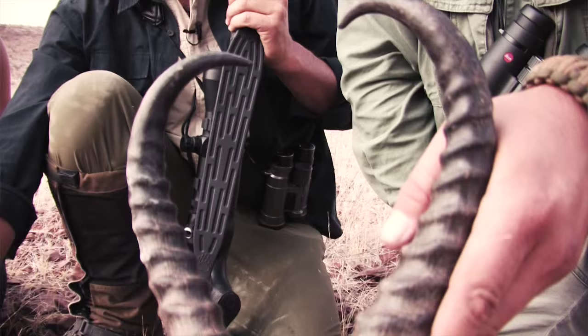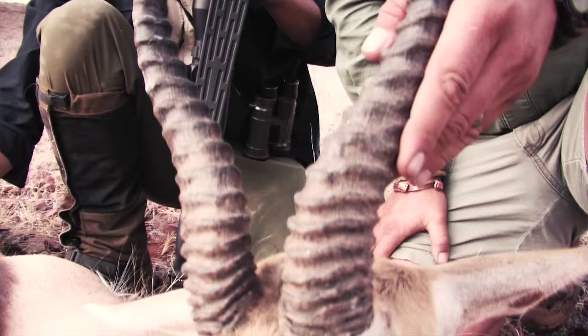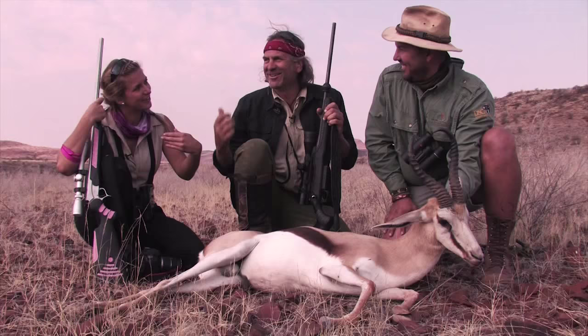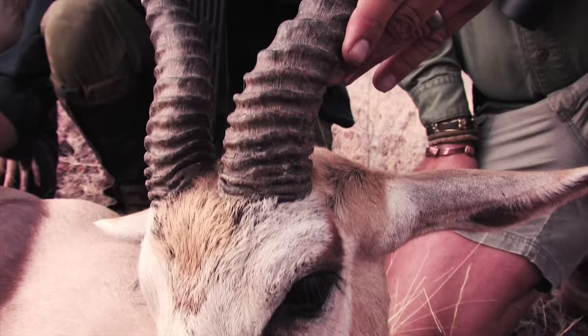Father, daughter, here in the Damaraland — and this is our last morning in the Damaraland. Both of us dropped our trophy. Double trophy time. Both of us dropped it.